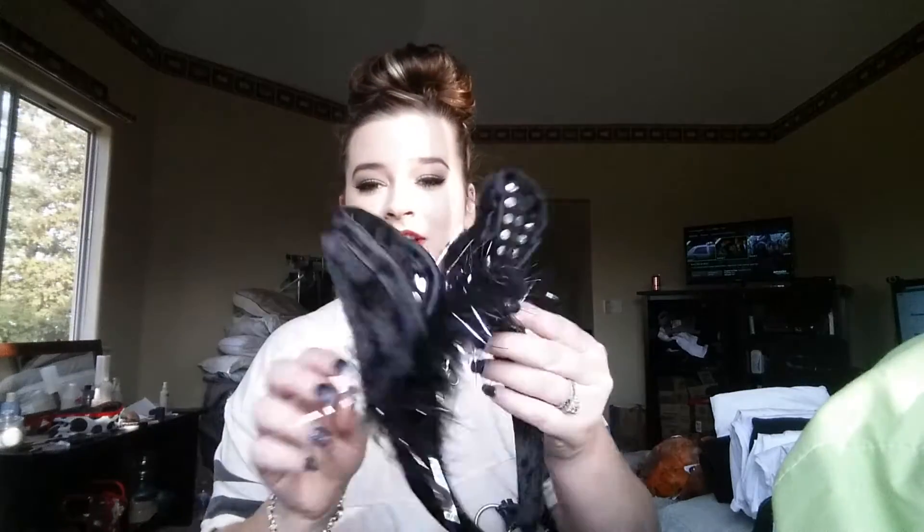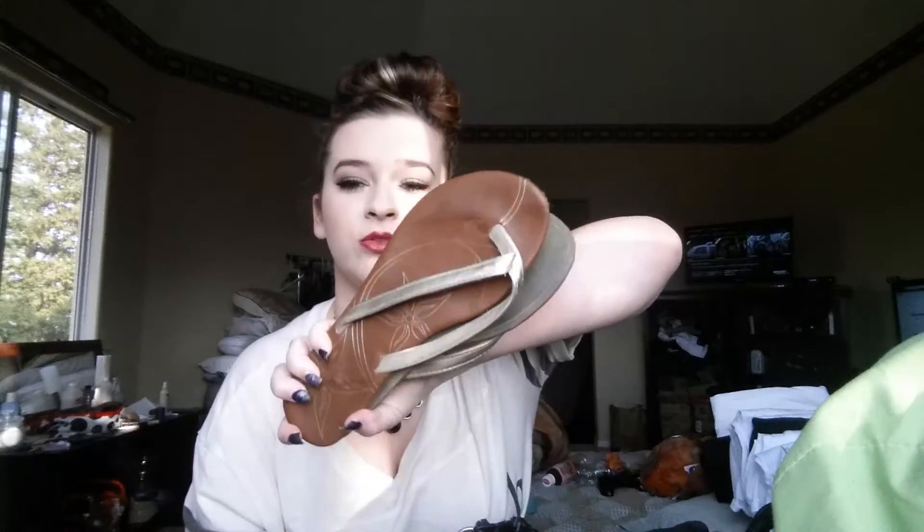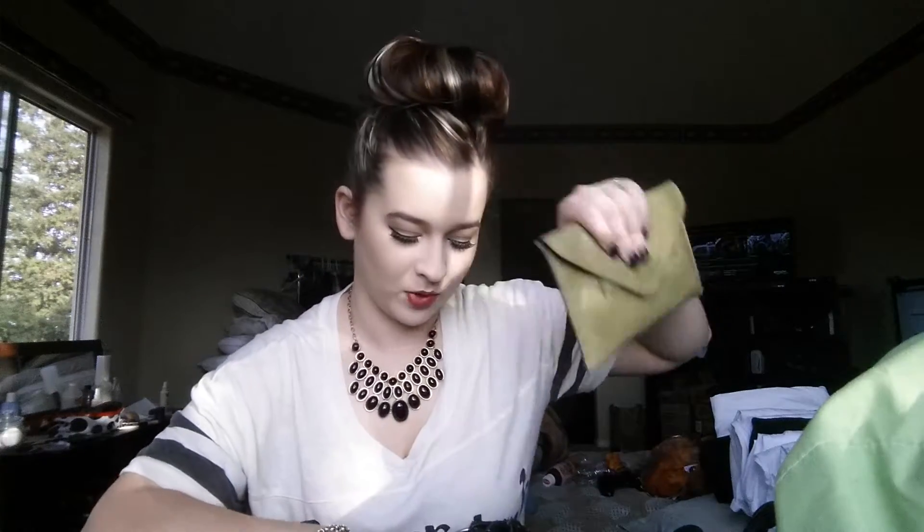So the first thing I have in there is some cat ears — these are from Halloween. I have some chanclas, these are from Old Navy, I got them for like $2 two years ago. I have some feminine products. And this is trash.